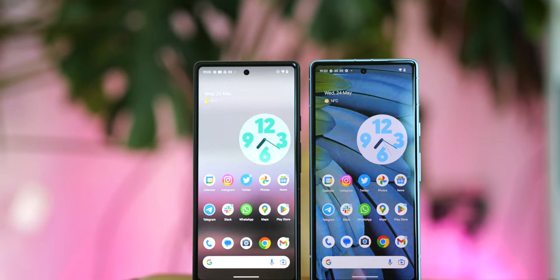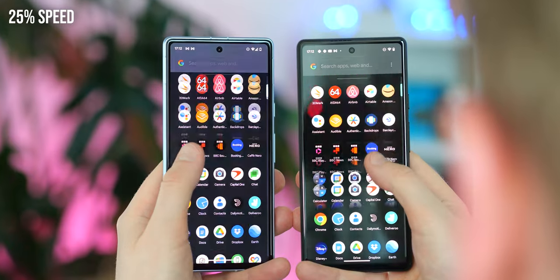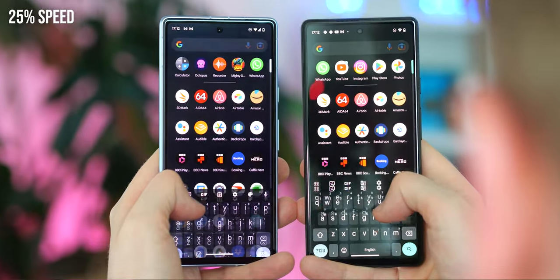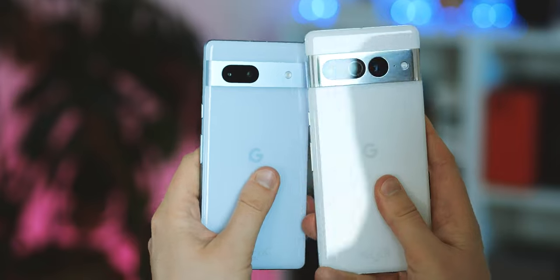That first point, the display, is probably the biggest single upgrade going from Pixel 6a to 7a. It's just so hard to go back to the noticeably choppier scrolling and animations of the 6a when you've used the newer phone. And 90Hz to 120 is not a huge deal, but 60 to 90 is like night and day. It's that smoother display that makes the 7a feel much more in line with Google's premium Pixels than previous A-Series models ever were.